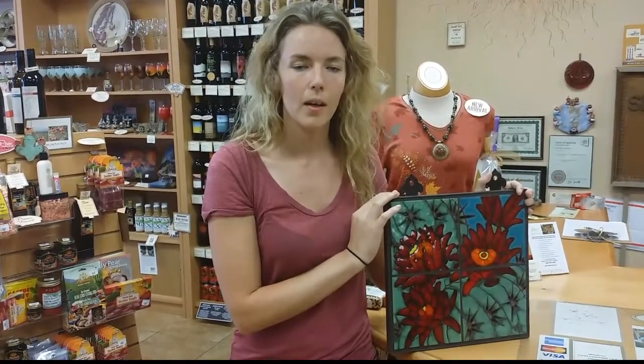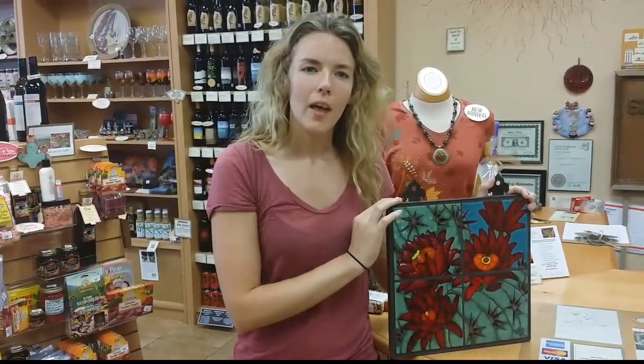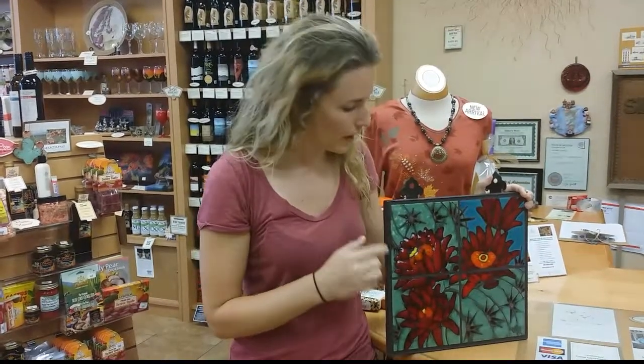I started this business about three and a half years ago and it's been going good ever since. My signature style is to incorporate desert flora and fauna into my pieces and really get those bright colors in there.